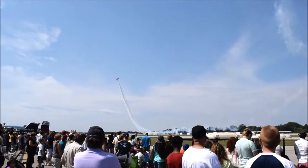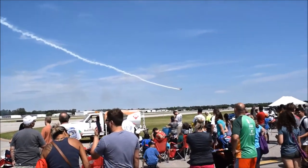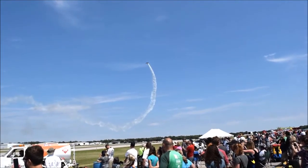Big Red weighs over a ton, has a wingspan of 32 feet, and is more than 25 feet. At an air show like this at Oakland County International Airport, there is only one star, and that is what this air show is called. Catherine Klein is a mere five feet away from the show.